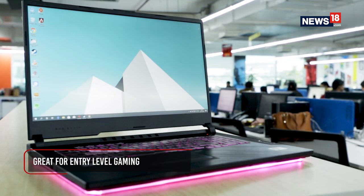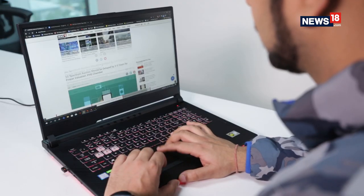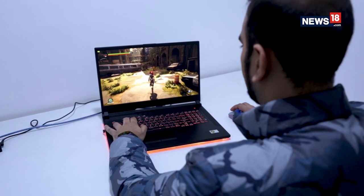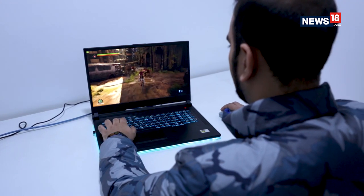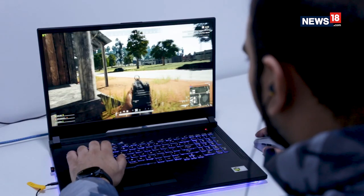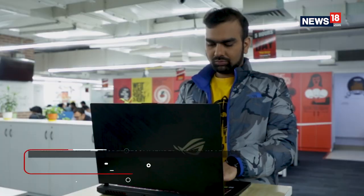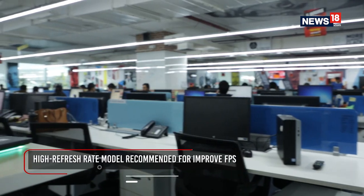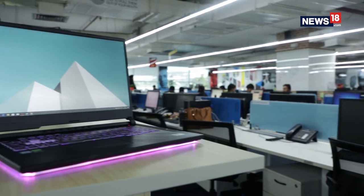The notebook is made for an entry-level gamer or someone who likes to indulge in esports titles. Expect close to 80FPS on games like PUBG and Apex Legends at medium settings, and up to 100FPS if you dial down the graphics settings further. The high refresh rate display is definitely recommended, although there is no Nvidia G-Sync available on the Strix G series.